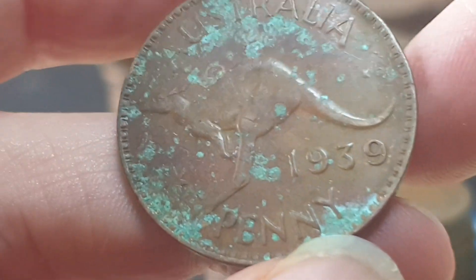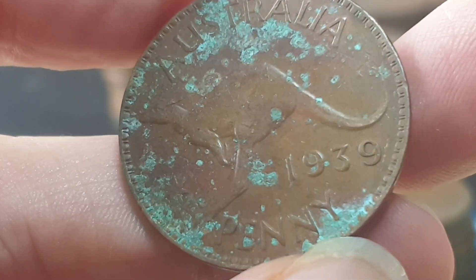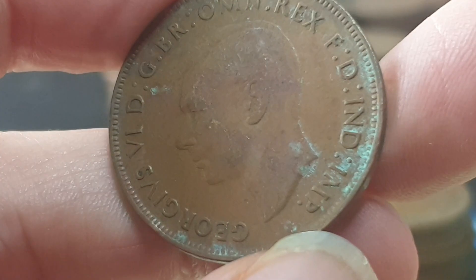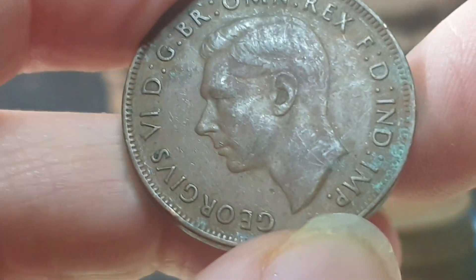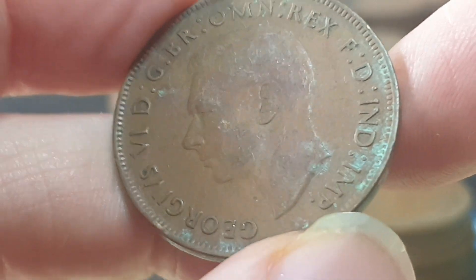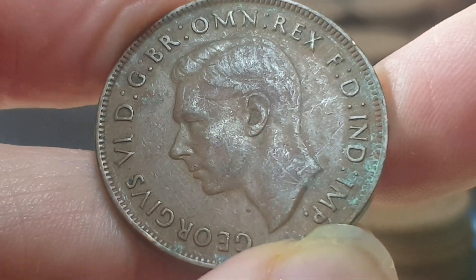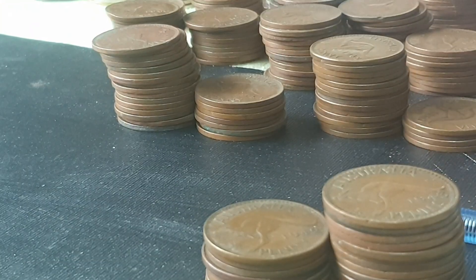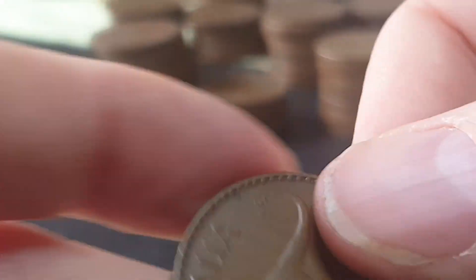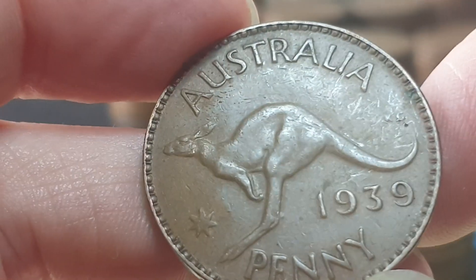Here's another coin — look at that green, definitely bronze disease. It is contagious; you can transfer it to another coin by transferring the salts. Looking at the hair, I'd say this one's probably in Fine condition. You never know — in the future these coins can actually deteriorate further.